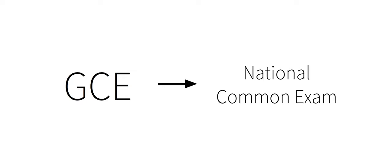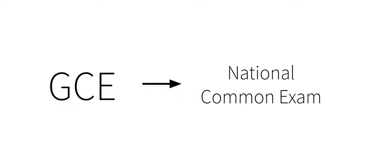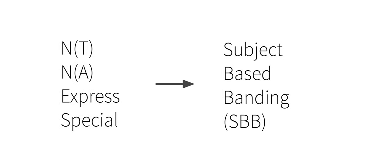Now, what is in the National Common Examination? There are two major changes. The first is the elimination of streams, which is to be replaced by subject-based banding.